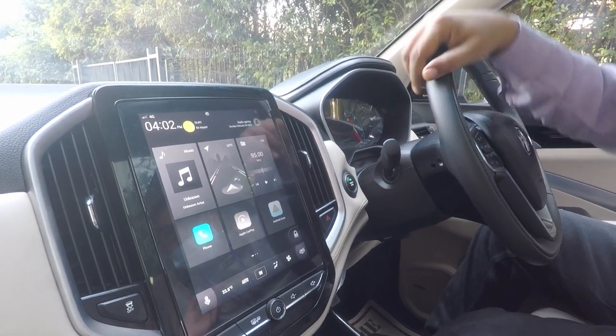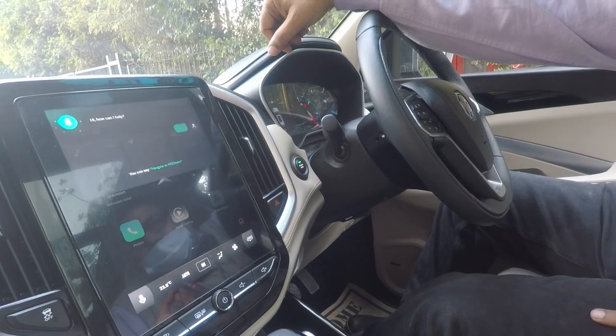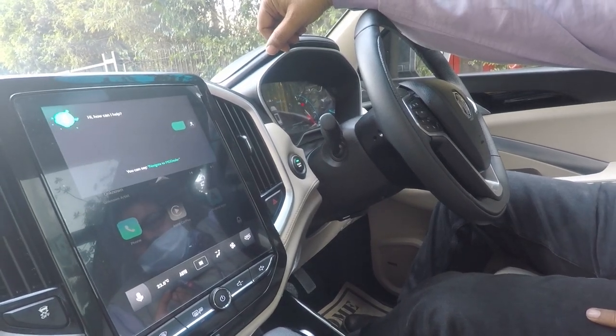Open the sunroof. Open the sunroof. Hello MG. How can I help? Open the sunroof.